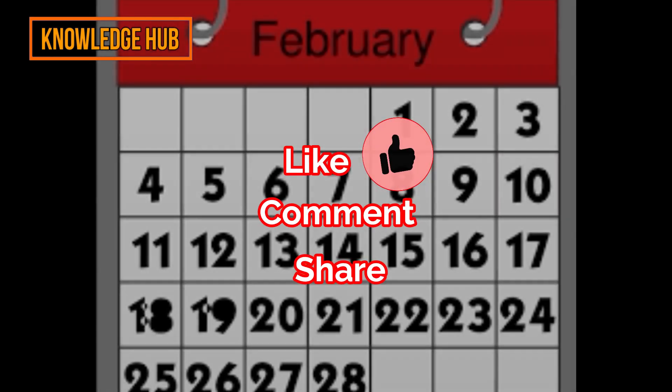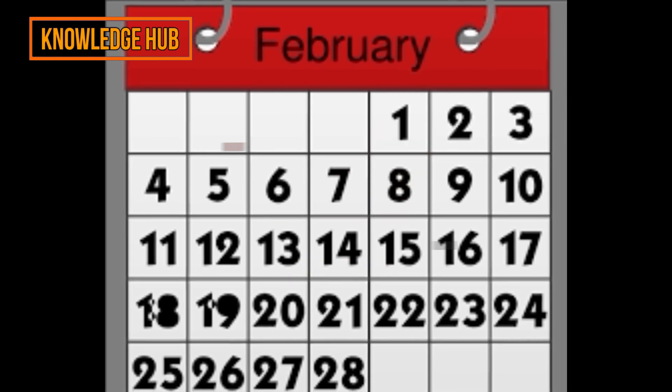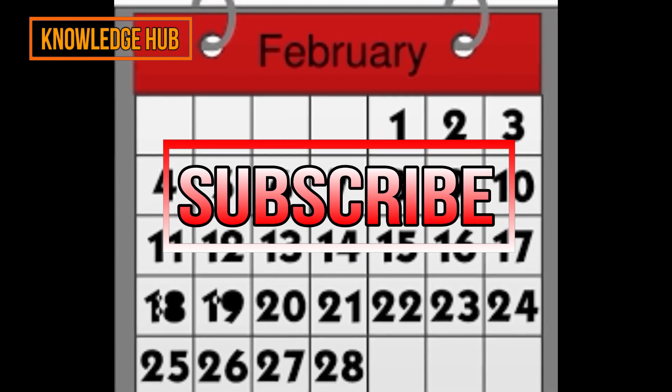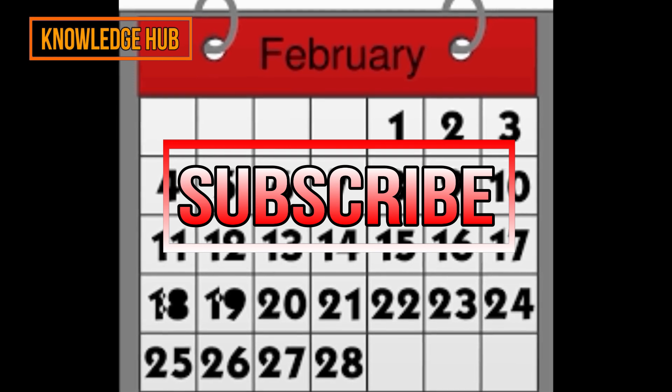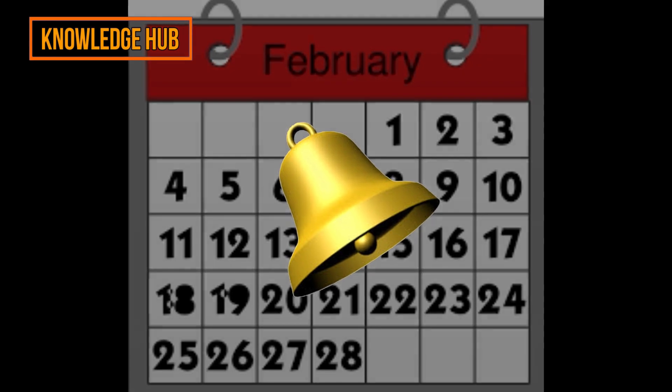If you really like our video, please comment, like, and share it. Subscribe to our channel for more amazing and informative videos and help us grow our channel. Also hit the bell icon to be the first to see our new videos.